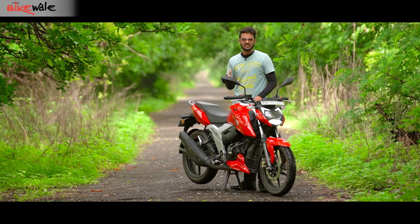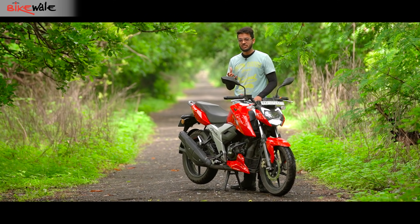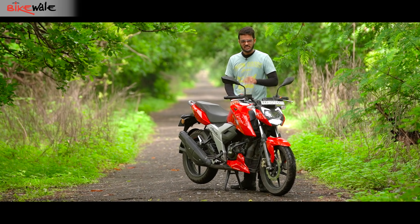Another thing about this engine that I truly admire is how soft and muffled it sounds at lower revs, but as you give it the beans, it starts telling loudly that it's an engine derived from the RTR 165 race prototype machine.